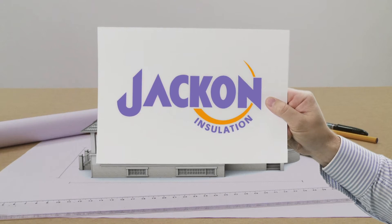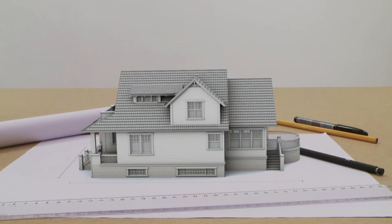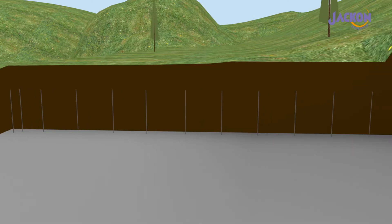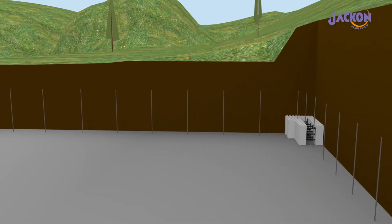Yakon Thermomore is an intelligent, flexible and energy efficient building system for domestic and commercial properties. The Thermomore blocks are moulded from EPS insulation, therefore they are lightweight. The components are easily assembled by hand without any heavy lifting equipment.